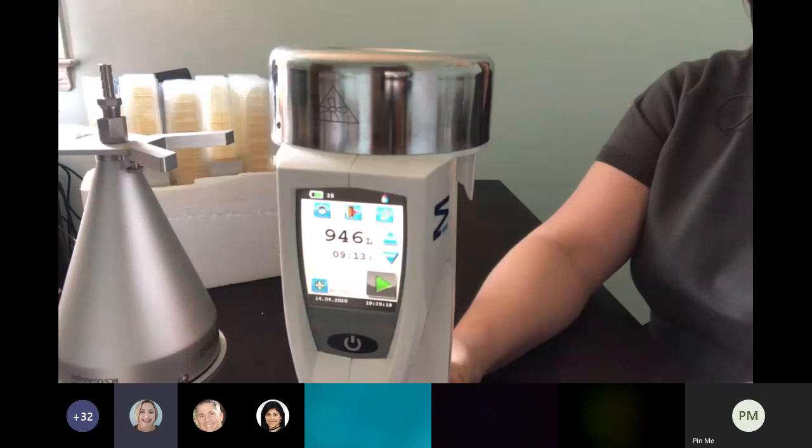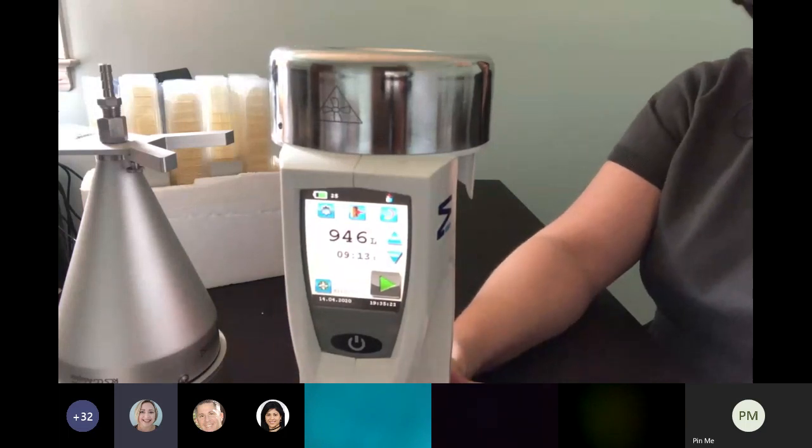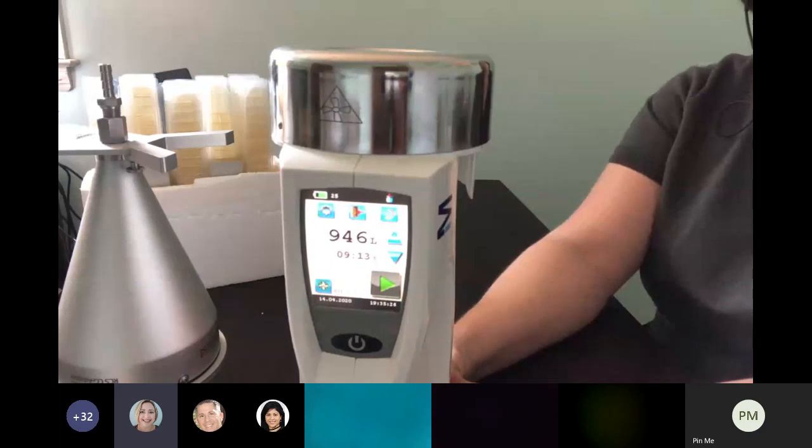There is a full line of services including the validation protocol, and we can come on-site as well and perform that validation protocol for you in order to get your instruments up and running very quickly.